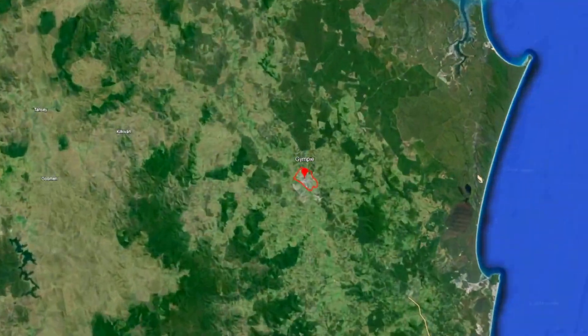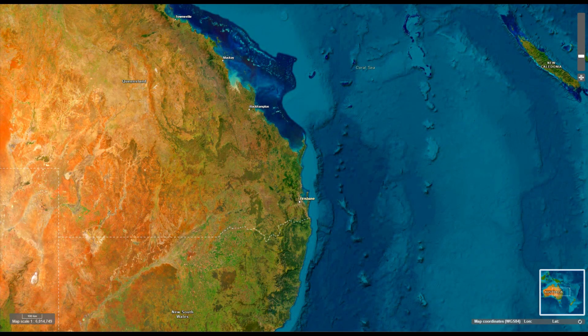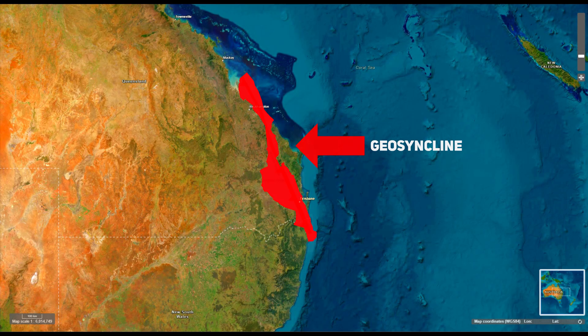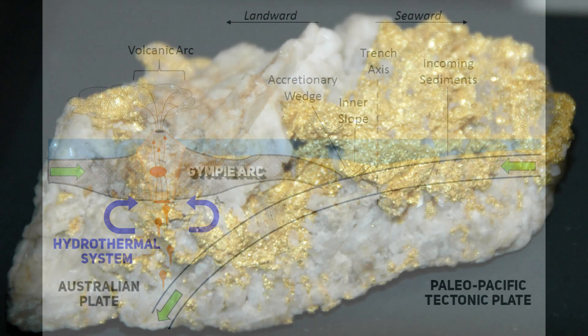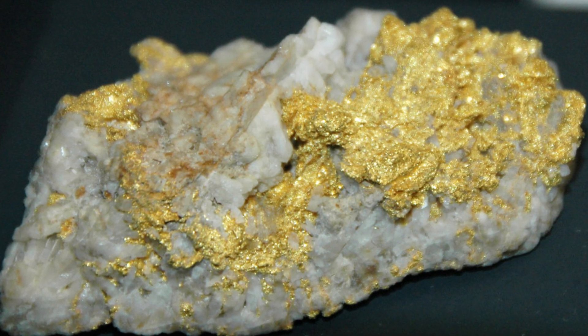The Gympie Goldfields, located in South East Queensland in Australia, are part of a broader geological structure known as the New England Orogen. They are the result of a series of geological processes that took place over hundreds of millions of years — from the initial deposition of marine sediments in a geosyncline to complex tectonic interactions involving subduction, volcanic activity and mountain building. The hydrothermal systems, driven by the heat of rising magma, deposited gold in quartz veins, creating the rich mesothermal gold deposits that have made Gympie a notable gold mining region.